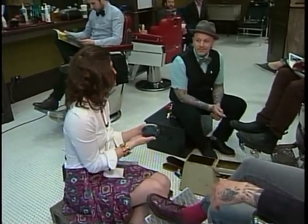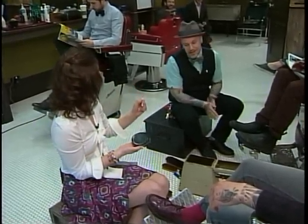Allow me to introduce Red Hader, House of Barons apprentice barber. You're learning the trade. Yes, I am.